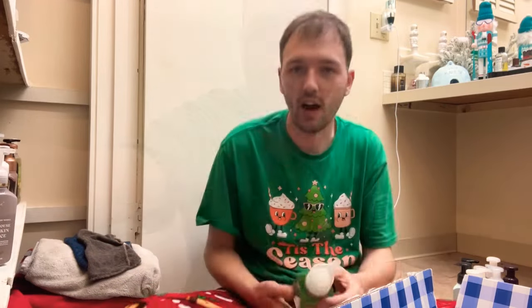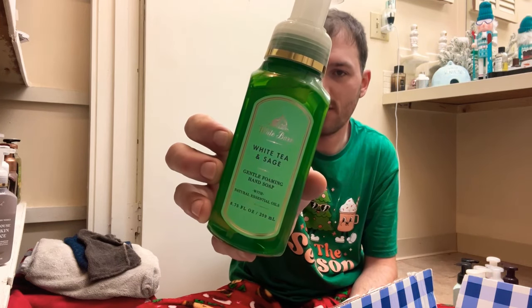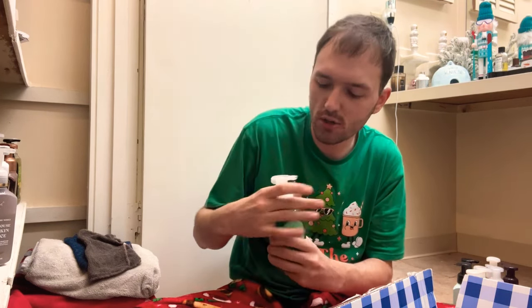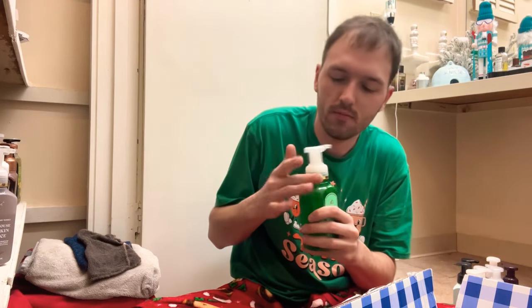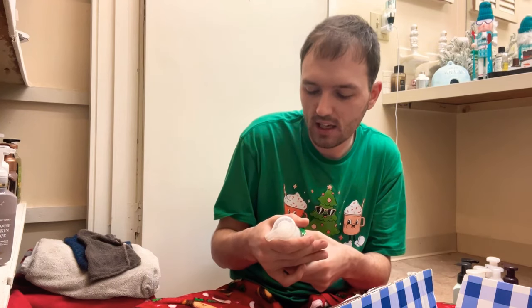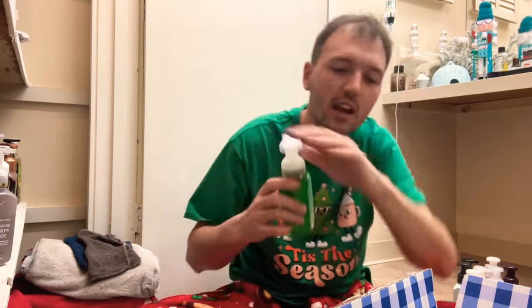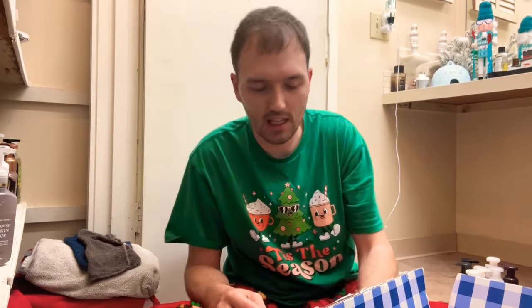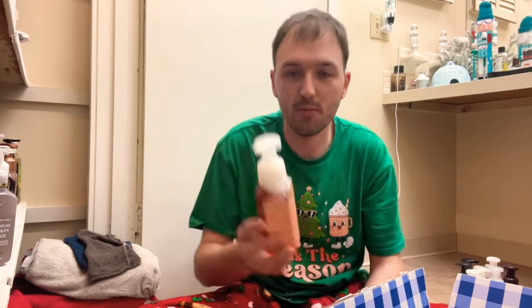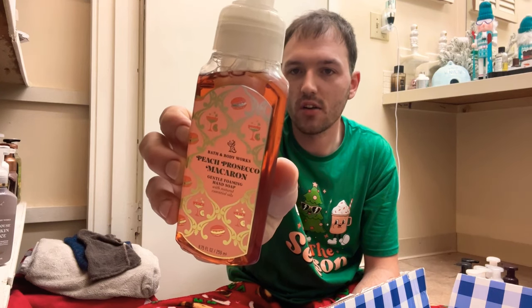Next is White Tea and Sage — fresh tea, lemon, and herbs. Yeah, not a fan of this one. I get that tea and lemon — almost like sweet tea and lemonade but not as sweet. I'll go ahead and declutter that one. Not a huge fan of tea.